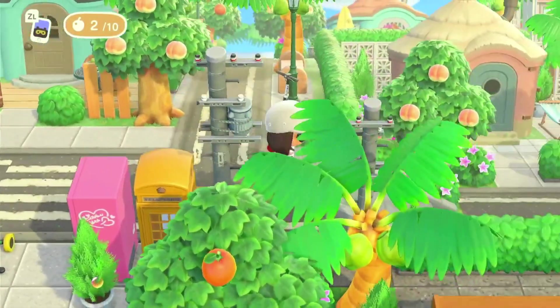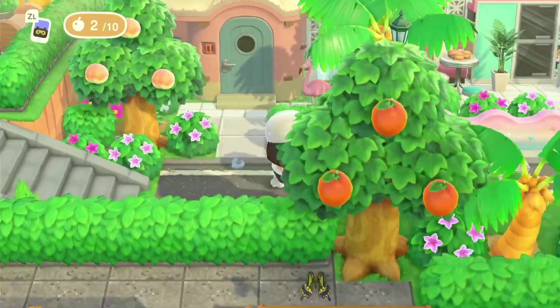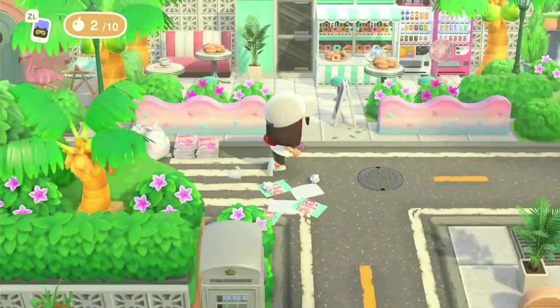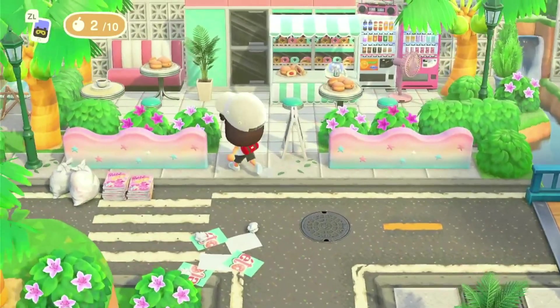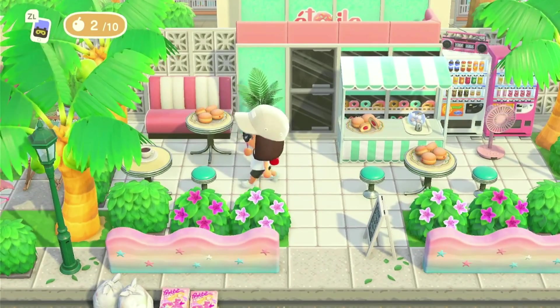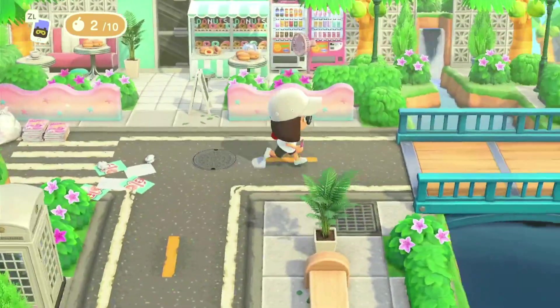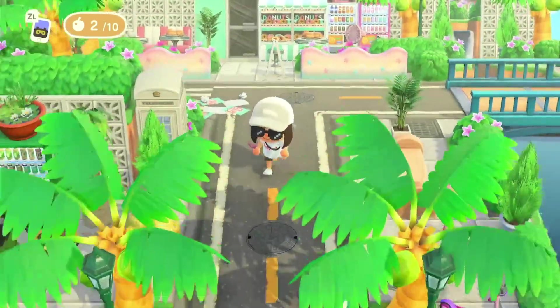That is so cute! Coming down here there are some more homes and look at this use of the mermaid fencing — this is so cute! This is a little donut shop. Okay, we're back at the bridge again by the florist.